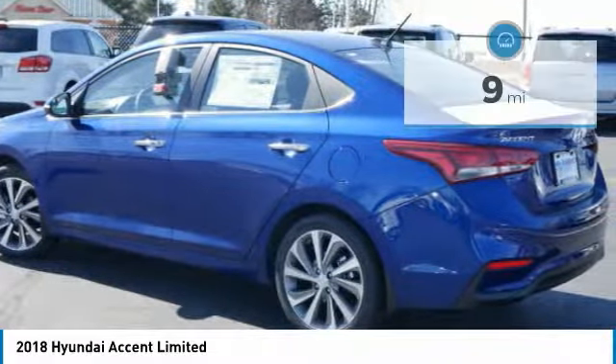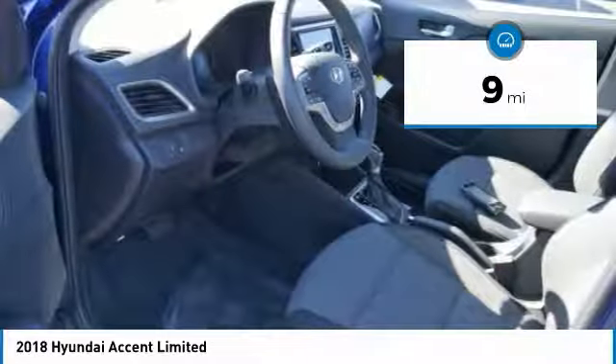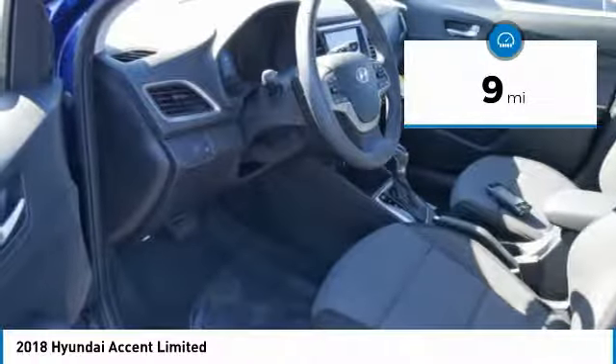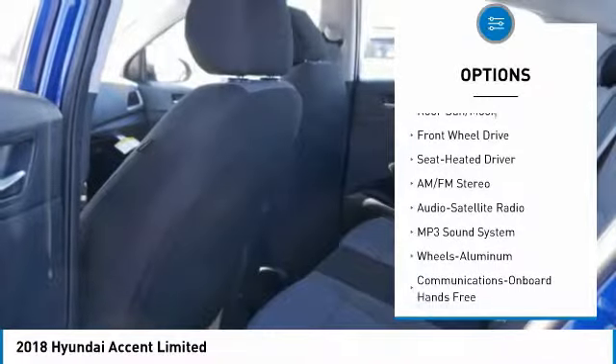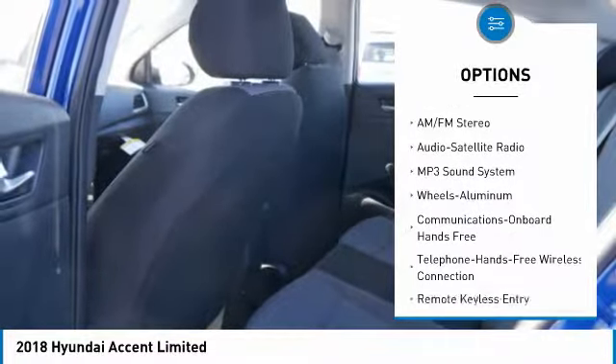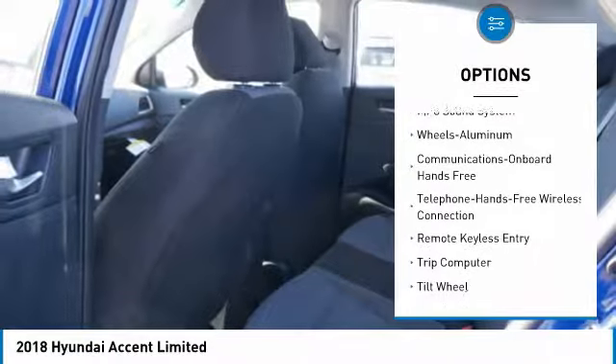A winning combination. This vehicle has less than 100 miles. Here are some of this vehicle's great options: traction control, anti-lock braking system, Bluetooth wireless data link for hands-free phone, moonroof.